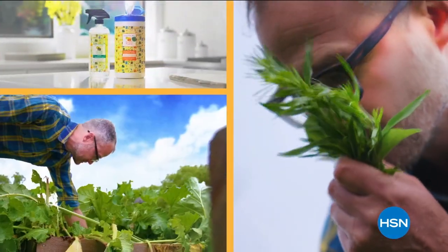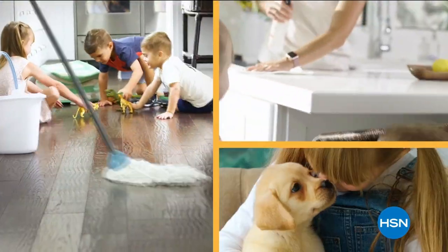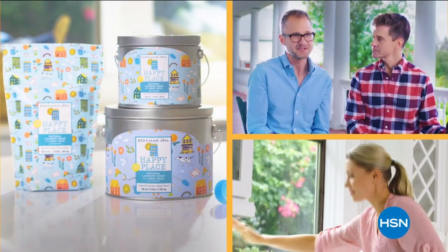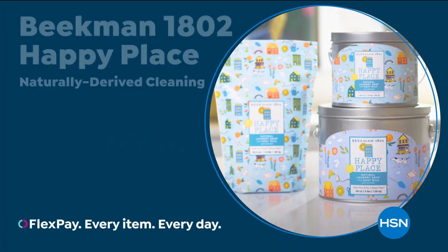Can it work well? And it does. We chose plant-based ingredients so you're not breathing in fumes. You're not putting as many chemicals where your kids and your pets are touching them. There's a lot of great benefits to cleaning with our Happy Place products. If we can get your home clean, that's what makes your home a happy place.